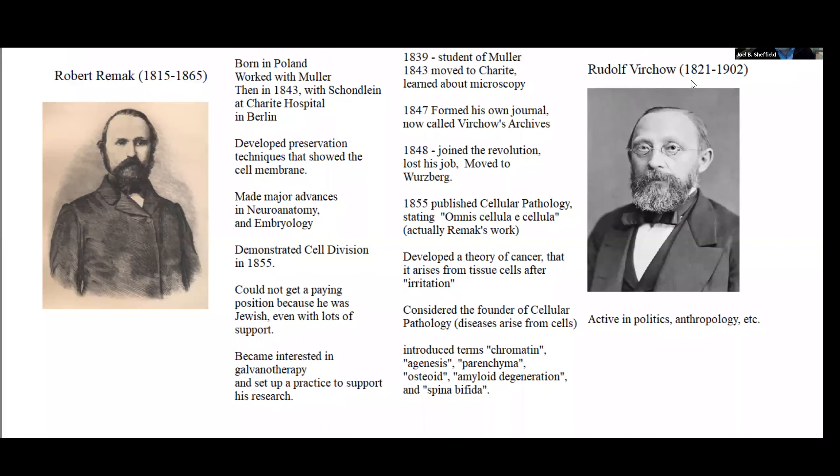I want to discuss two people. One of them is certainly one of the more major figures in the 19th century, and that's Rudolf Virchow. The other is Robert Remak, who carried out some of the most essential research and really didn't get full credit for quite a while, and in fact may have never gotten appropriate credit. He certainly had some real problems with his life. Both of these people ended up working with Miller at various times, and they were part of what you might call a kind of Berlin mafia of researchers.